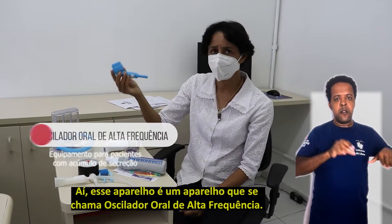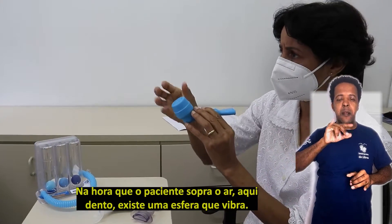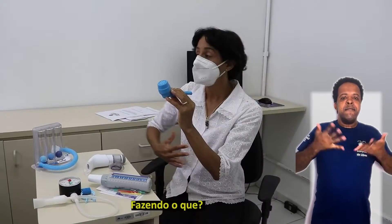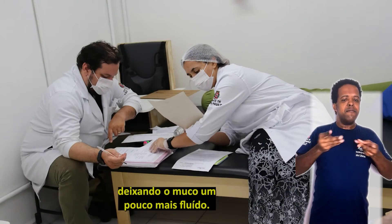Esse aparelho se chama oscilador oral de alta frequência. Na hora que o paciente sopra o ar aqui dentro, existe uma esfera que vibra, estimulando a tosse e mudando inclusive as propriedades do músculo, deixando o músculo um pouco mais fluido.